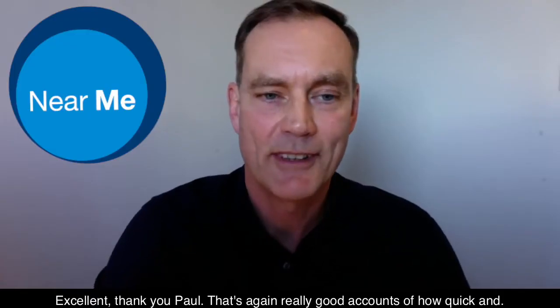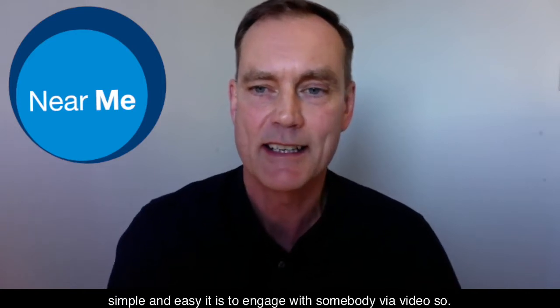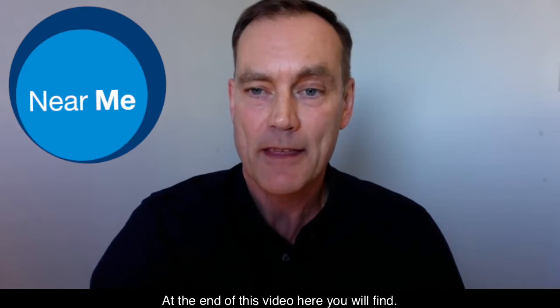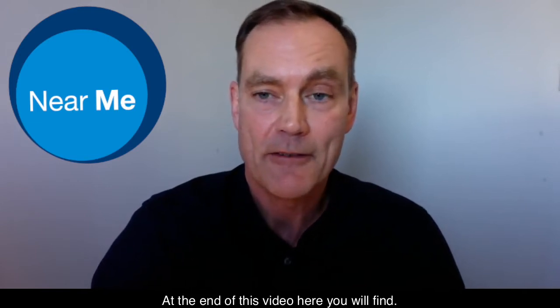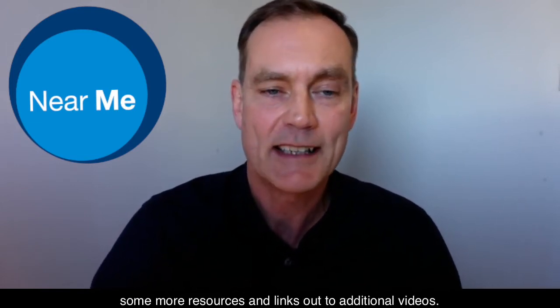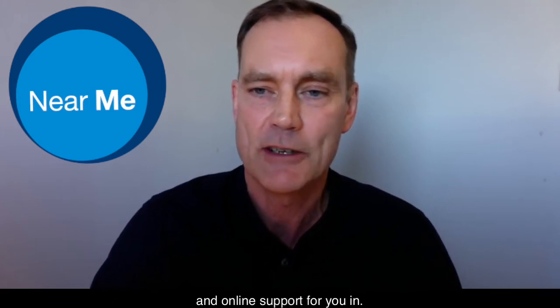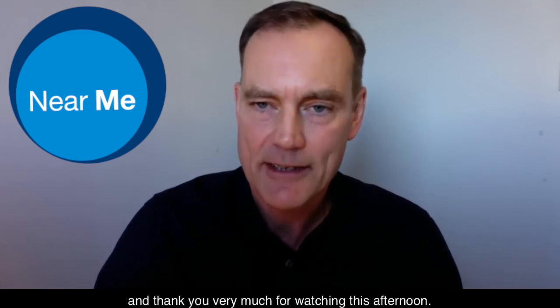Excellent, thank you Paul. That's a really good account of how quick, simple, and easy it is to engage with somebody in a video. At the end of this video you will find some more resources and links out to additional videos and online support for you in your practice. Thank you again to Dr Paul Barron, and thank you very much for watching this afternoon. Goodbye.